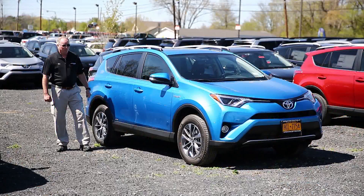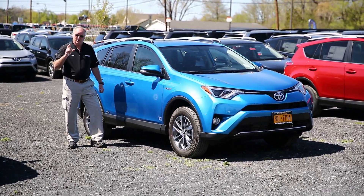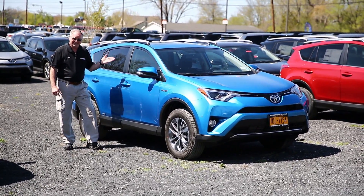The RAV4 is a small SUV. This is the first time that the hybrid technology has been applied to this particular car. We're pretty excited about it for a number of reasons.